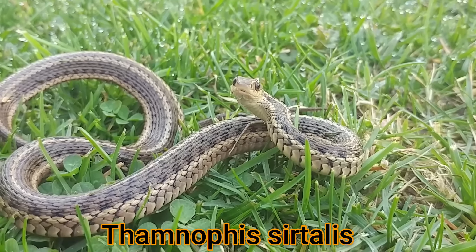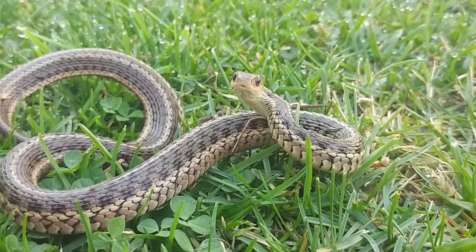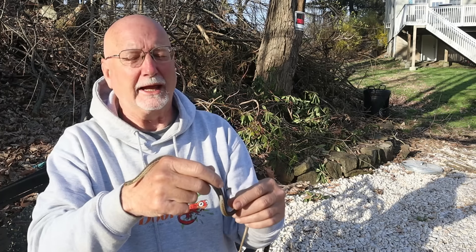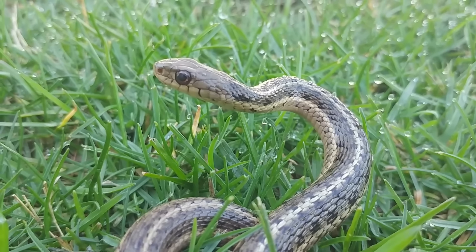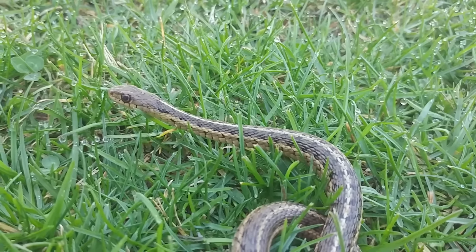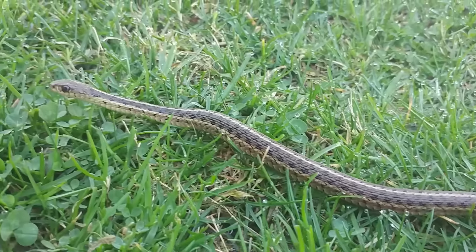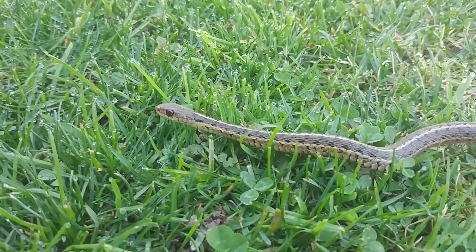The word garter snake comes from the fact that this snake looked like old-timey garters that men used to wear to hold up their socks, and that's how it got the name garter snake. The name garter has kind of been corrupted into garden snake — you'll often hear this referred to as a garden snake. But a garden snake is not a separate species; it's just a permutation of the name that also relates to the fact that you can find this snake in your garden.